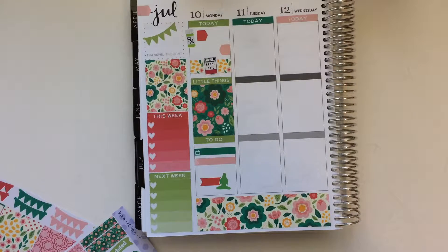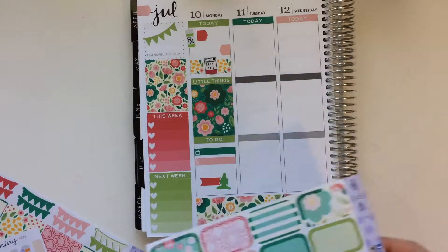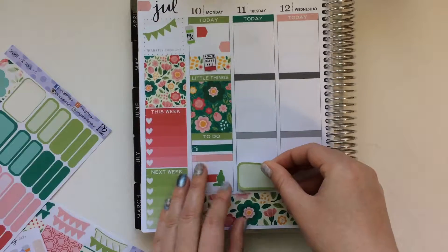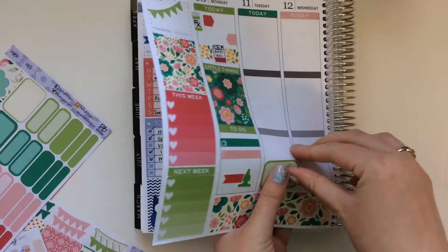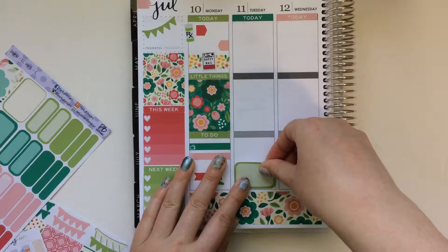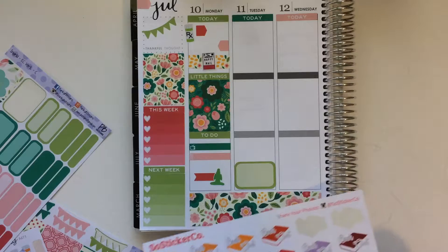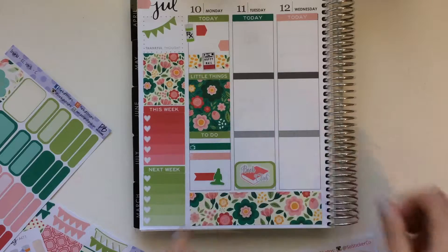Tuesday, at the end of the night, I had book club and yoga. So for book club, I'm going to pull in a half box — maybe this green. And then I'll pull in some stickers for that. I think I'm going to pull in my Sew Sticker Co book club stickers. I think I'm going to pull in this pink and just stick that there.